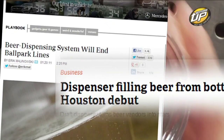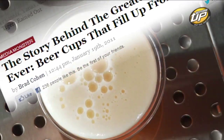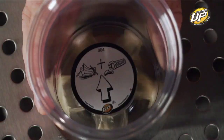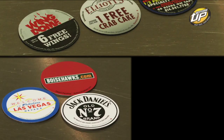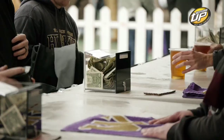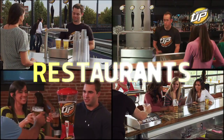Bottoms Up is storming onto the service industry and not only is it changing how we pour beer, it's also changing how we serve it. This video isn't here to tell you about how filling through the bottom is faster, more efficient, and offers marketing at the bottom of the cup, but to help you strategize in applying the Bottoms Up system to maximize its potential — more specifically serving those large crowds at festivals, sports venues, and events.